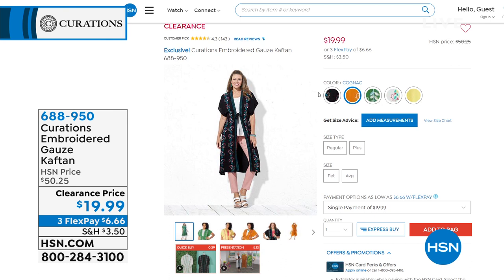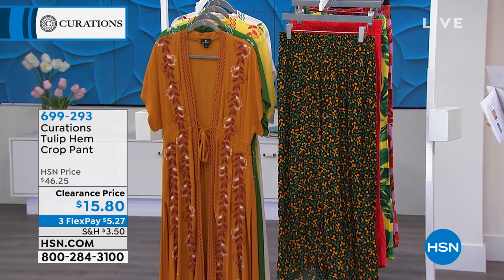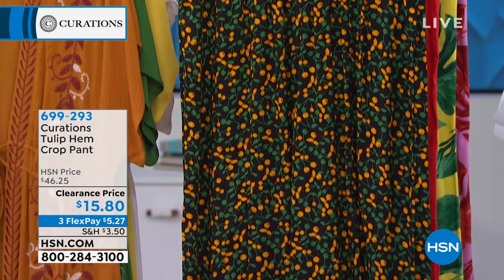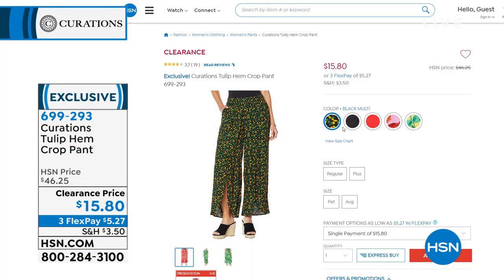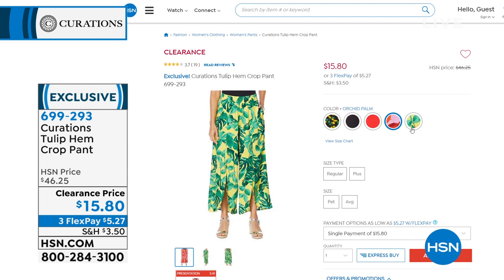Let's also talk about an adorable pant. It's a tulip hem pant which has a slit in the front, making your legs look a lot longer. It's got a cute little detail and a beautiful lightweight woven challis fabric at $15.80. The one you're looking at is what we're calling Black Multi — black background with gorgeous colors. I also have it in bright red, orchid palm, and yellow palm. Two prints, two solids. I've got this in average and petite inseams, extra small through 3X. Item number 699-293.